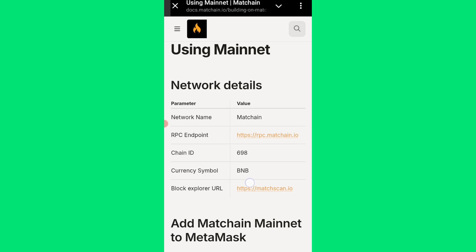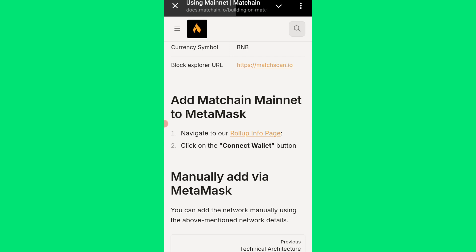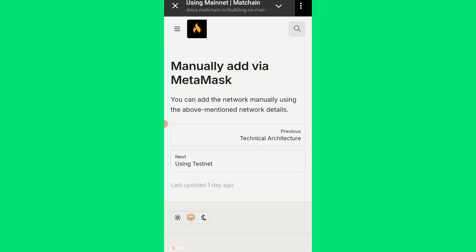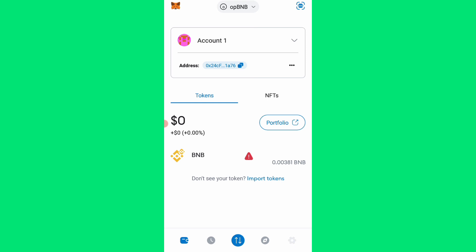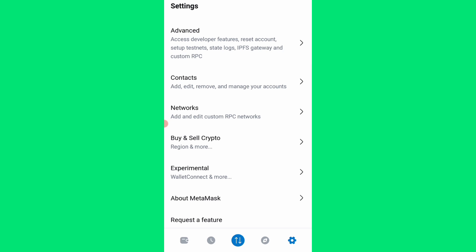These are the network details. Navigate to the rollup info page and click the 'Connect Wallet' button, or manually add it via MetaMask wallet using the information shown. I will go to my MetaMask wallet and manually add this. Let me copy this and add this network to my MetaMask wallet. On the MetaMask wallet, I'll come to the settings button, then see 'Networks,' then 'Add and edit custom RPC network.'